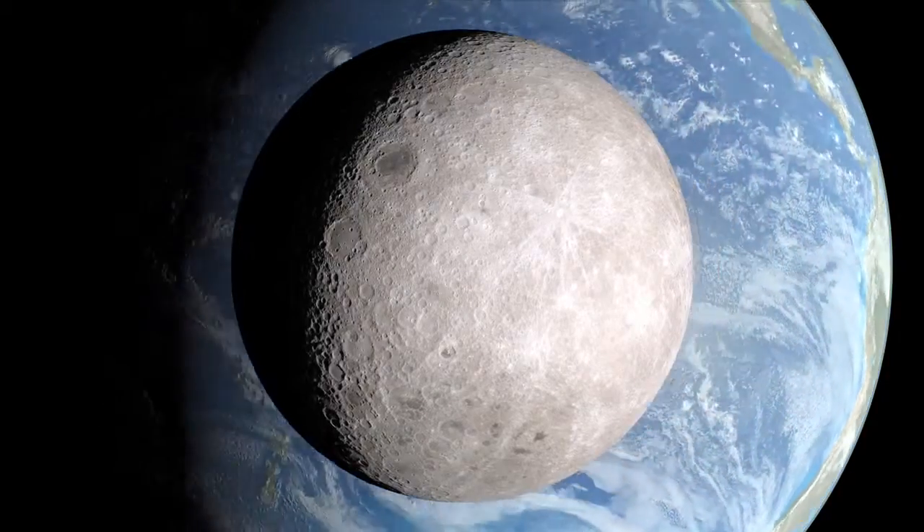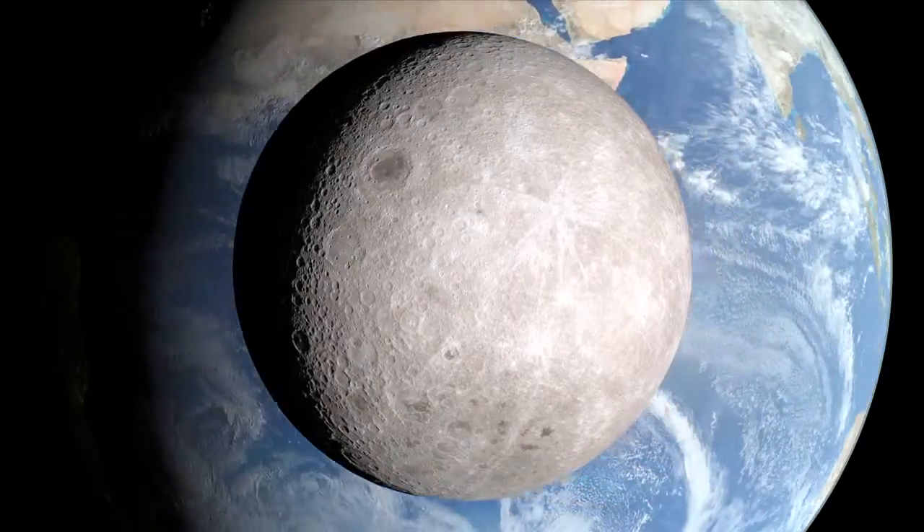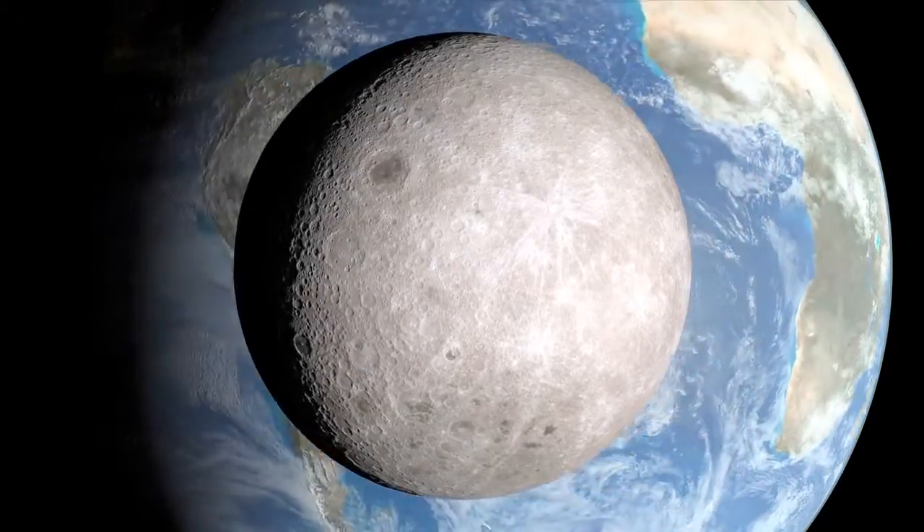The far side of the moon has fewer of the smooth dark spots called maria that cover the side that faces earth. Instead, the far side is covered with craters of all sizes.